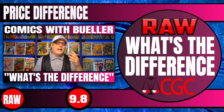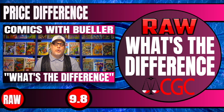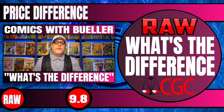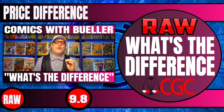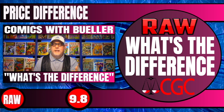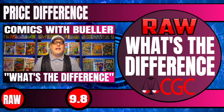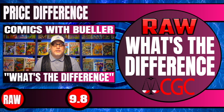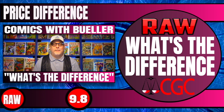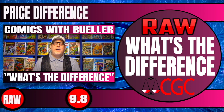Also, at the end of this video, we're going to add up the total value for raw and the total value for CGC 9.8. We're also going to subtract the total for the shipping and CGC cost, and we'll have a grand total difference between the two numbers. And just for an added bonus, we factored in 9.6 grades as well, and we'll tell you that total at the end. Trust me, there is a huge difference between a 9.8, 9.6, and a raw copy. All right, everybody, let's not waste any more time — let's jump into the very first book.